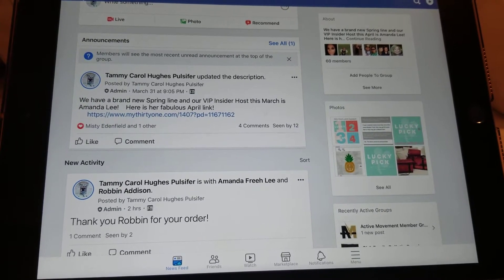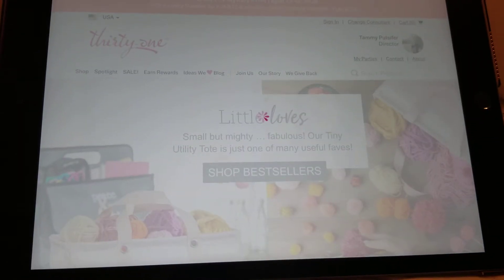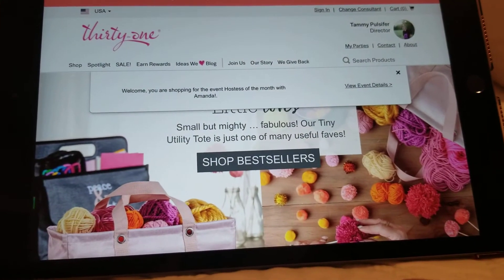Hey friends, so hopefully this makes sense what I'm about to show you. Using your hostess's link, you're going to go through and make sure that you check the name and make sure it's the hostess that you want to use.